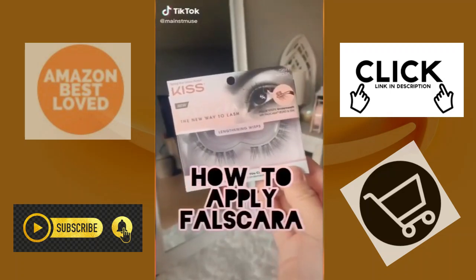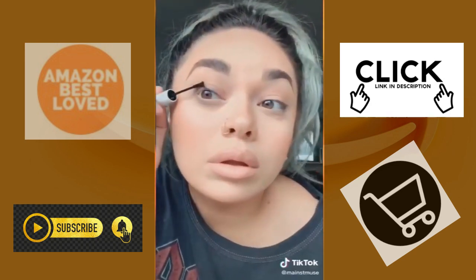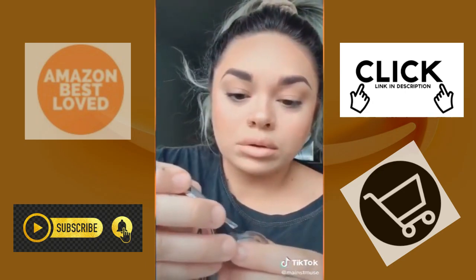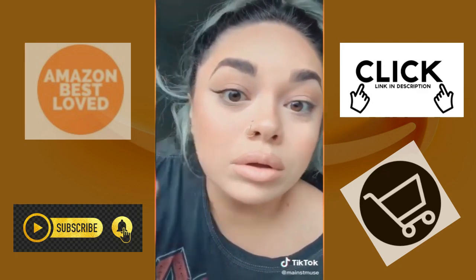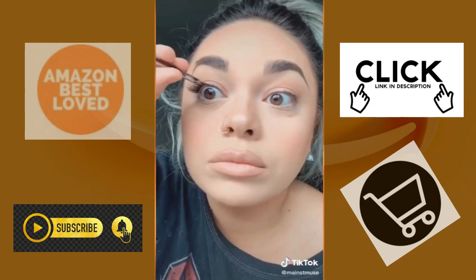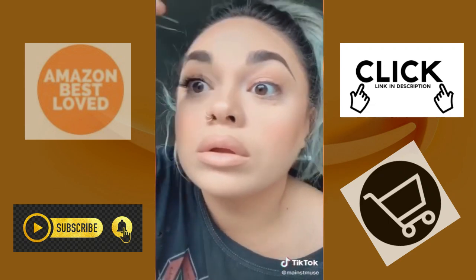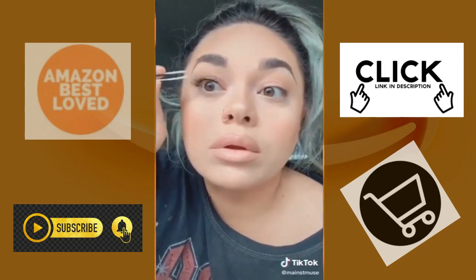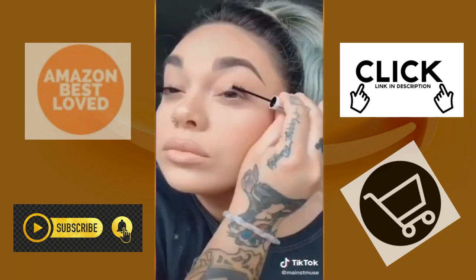Here's how I apply the Kiss brand Foscara lashes. Take the bond it comes with and apply a thin layer on your lashes — this is so important, a thin layer, not too much. Take some tweezers and start putting the lashes on the underside of your lashes, not the top like you're used to. Put them side by side leaving no gaps. This is what gives you the seamless lash extension look. Then push them together with your tweezers and push them up.